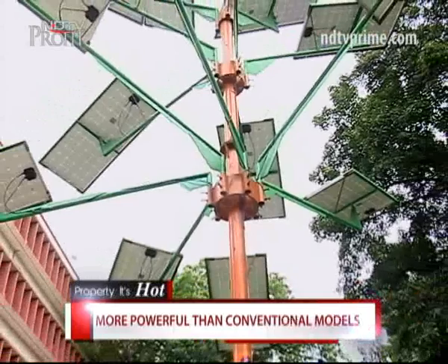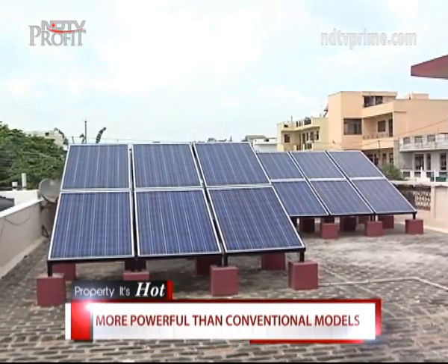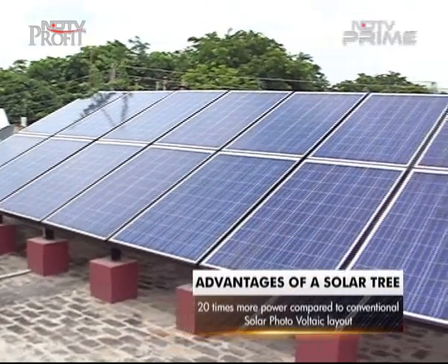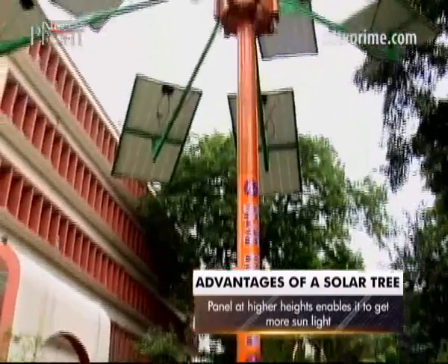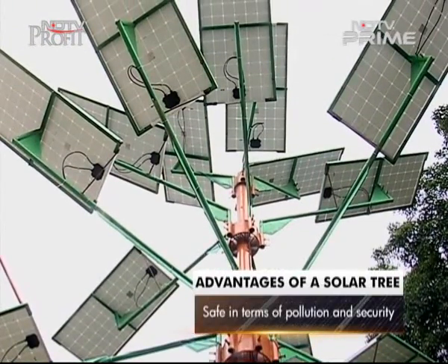With costs of solar power coming down to below 5 rupees per unit, the space that traditional solar panels take up was perhaps the last hurdle in its usage — a solar tree resolves that. It gives 20 times more solar power compared to the conventional SPV layout. It holds panels at higher heights, which enables them to get more sunlight, and it is also safer in terms of pollution as well as security.